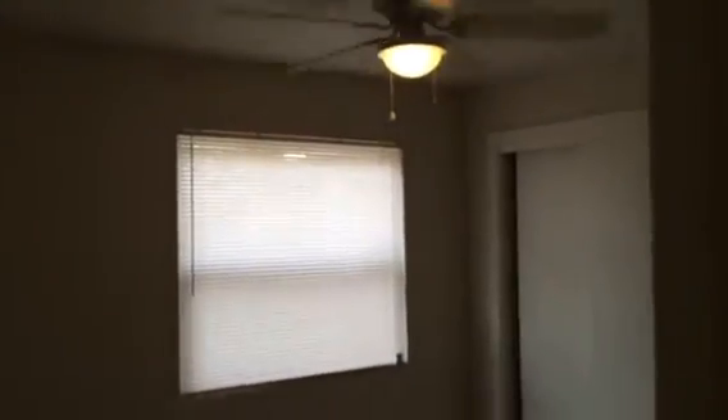This is bedroom one. We put new carpet in the bedrooms, new fans and lights throughout, and new blinds.